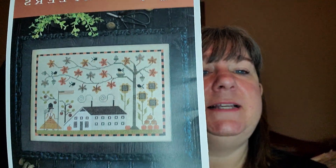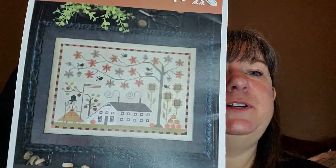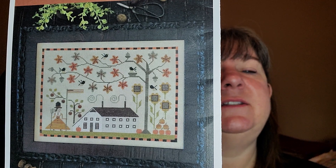One of the last ones I want to get done — this will go on after 'Heaven and Nature Sings' — is 'Betsy's Autumn' by Plum Street Samplers. I love the tree, I love the colonial feel. It's just great.